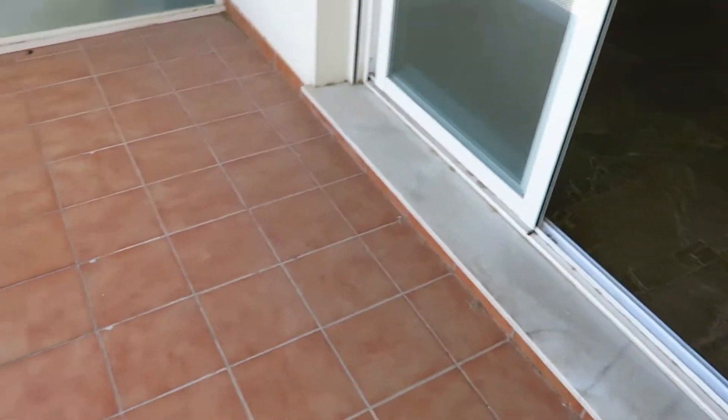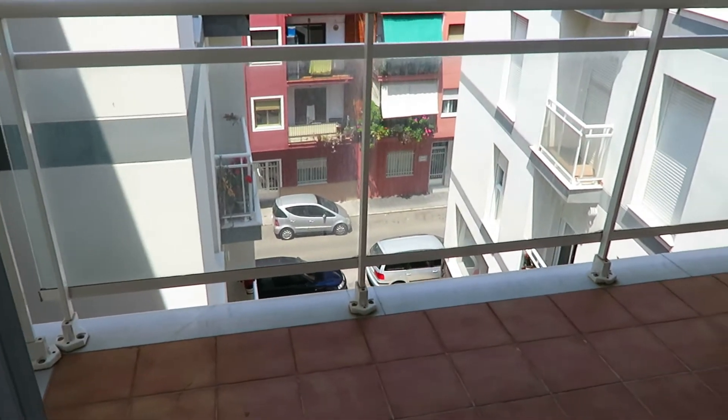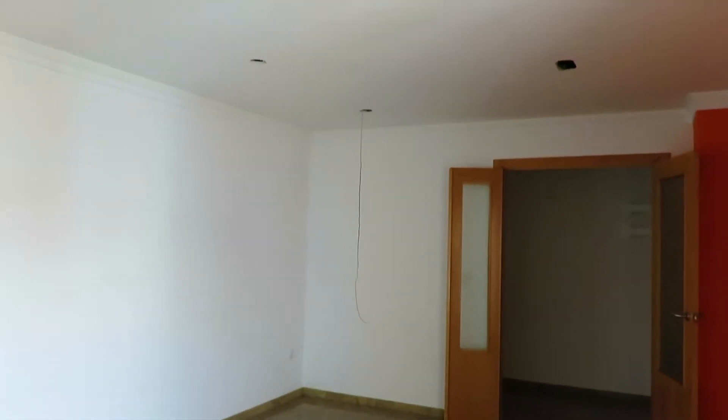I've started here on the balcony so you can see we've got space here for a table and a couple of chairs. Then this is the lounge dining room with really nice tile floors.